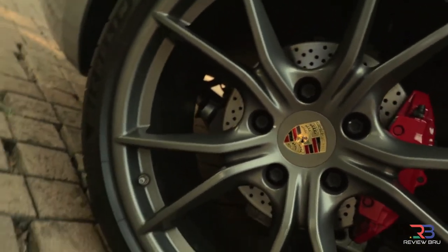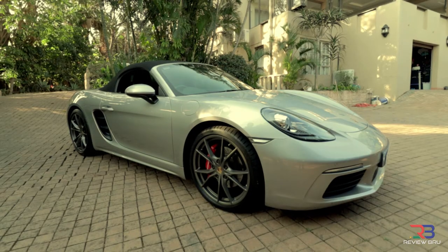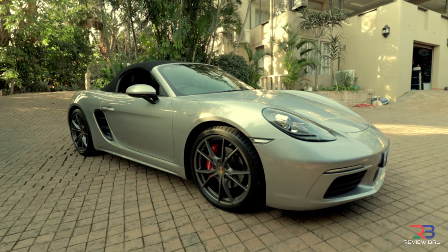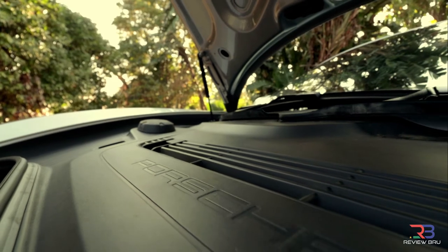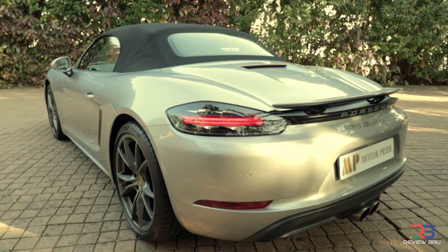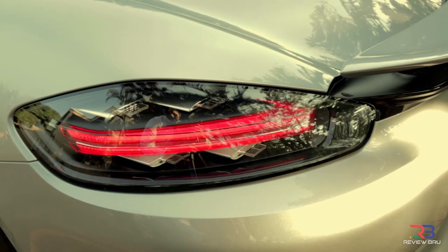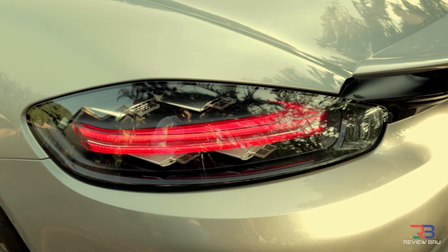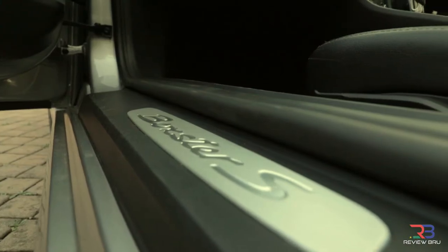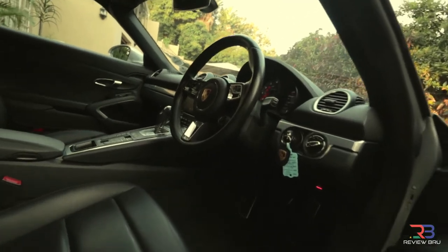It features dry sump type lubrication. The engine delivers its power through to the wheels via a 6-speed manual gearbox. Its quoted curb weight is 1355 kilograms. Top stated speed is 285 kilometers per hour. Officially stated fuel consumption is 6.5 liters per 100 kilometers. The Porsche turbo concept is boosting driving performance while improving fuel economy.